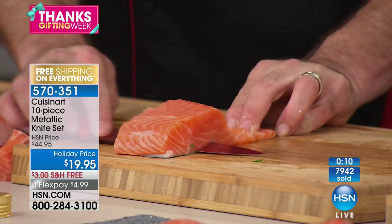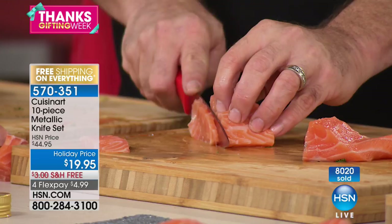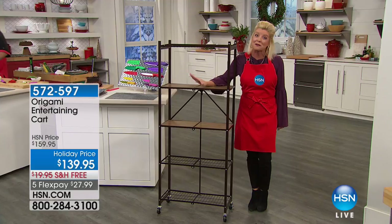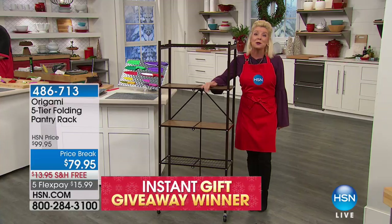For Thanksgiving weekend, Anna is a lucky winner in this hour — we're going to send her our Origami pantry rack in the bronze color, one of our featured items in the hour. Just for being you, we'll get your information and ship it on us. Anna says she can't wait to receive the knives and will need to order another set before her sister steals them. Congratulations and happy Thanksgiving.